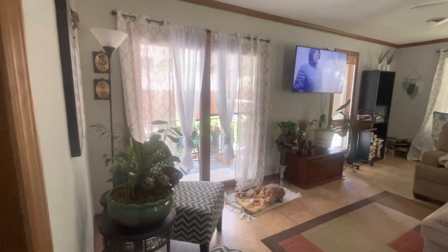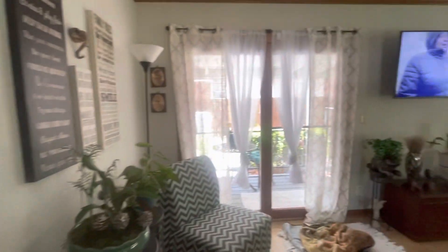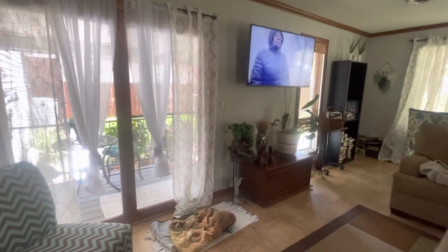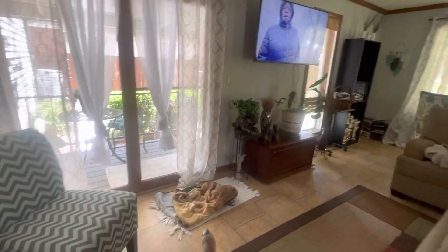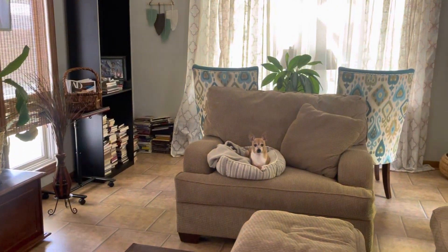And this is my family room — this is my favorite room in the house. This is my absolute — that's Sox's area, and so is that. Speak of the devil, there he is right there.